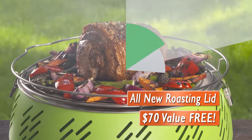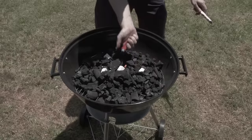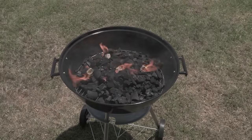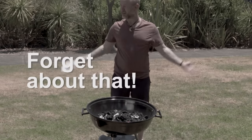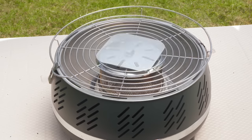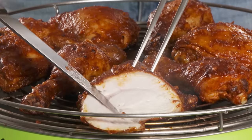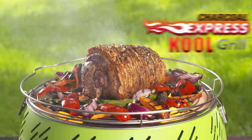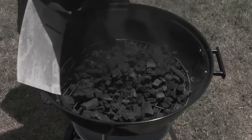Do you love the taste of charcoal but don't like the hassle of waiting for the coals to heat up? They can take 30 minutes, 40 minutes — seems like forever. Well, forget about that, because now you're less than six minutes away from that juicy, delicious, succulent charcoal taste and flavor we all love with the Charcoal Express Cool Grill.